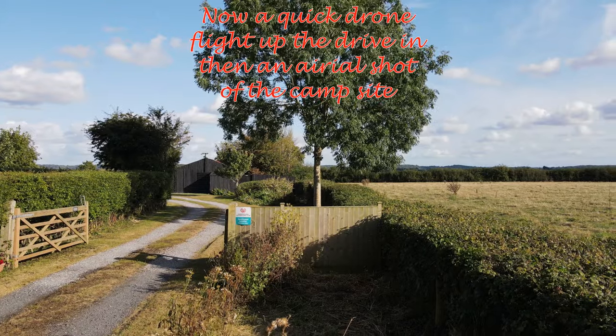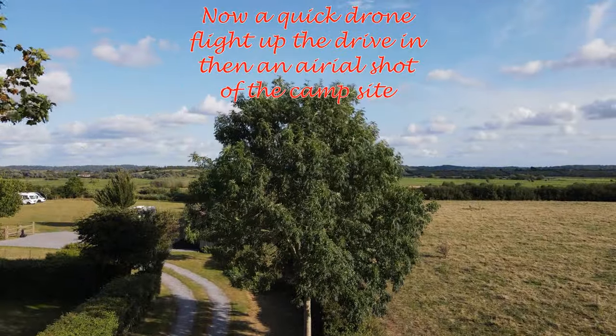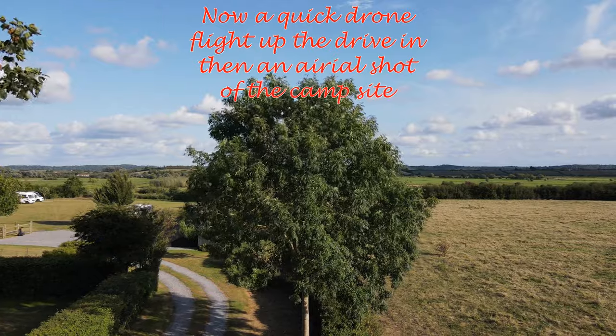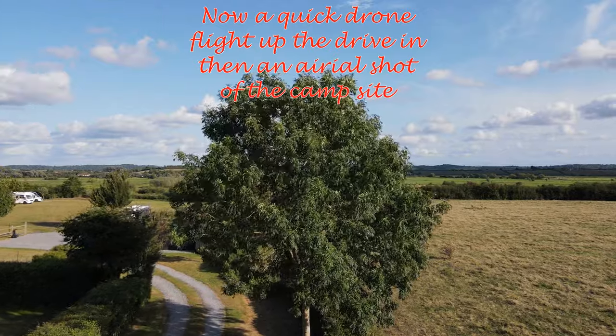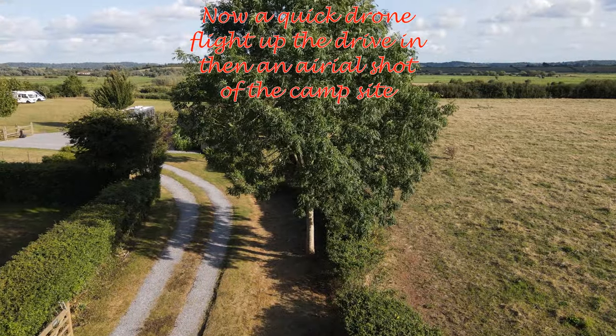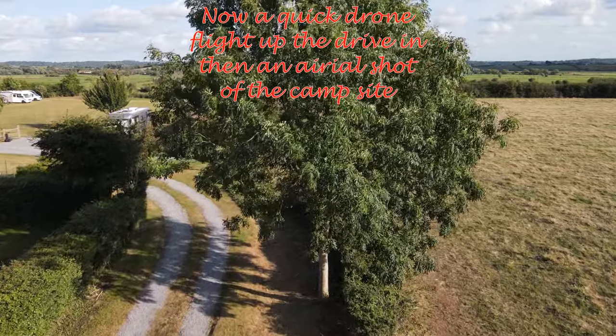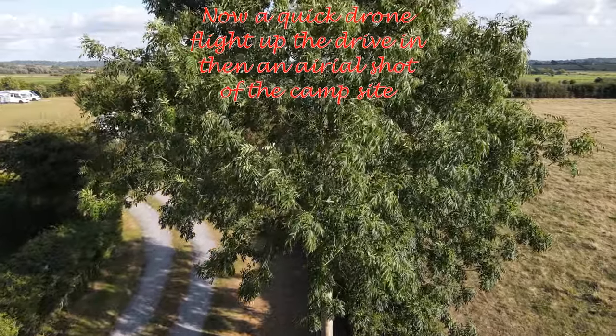Living life on the go with every sunset glow, memories start to flow in this endless show — meeting friends, sharing stories, it's what we do.